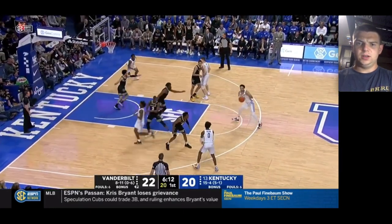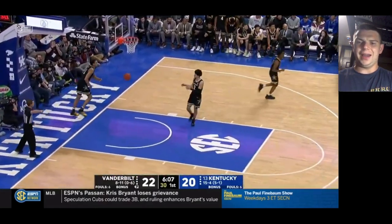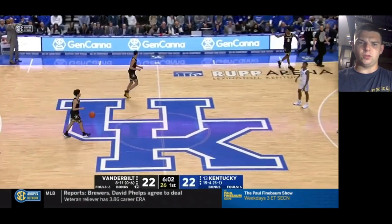Right there, nice job kind of bumping into EJ Montgomery and then just staying with Higgins — even though he kind of got beat on Higgins' first dribble move, he managed to recover. That length allows him to make up for lost space.